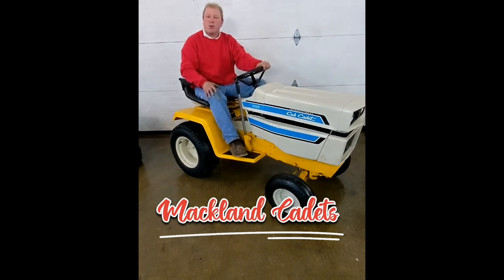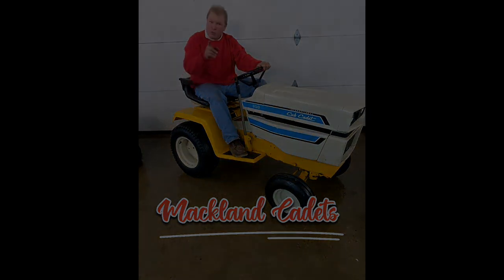Thanks again for tuning in to MacLand Cadets. Please like and subscribe, and we'll see you on the next video.